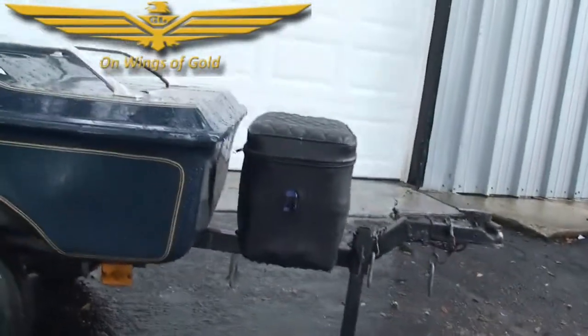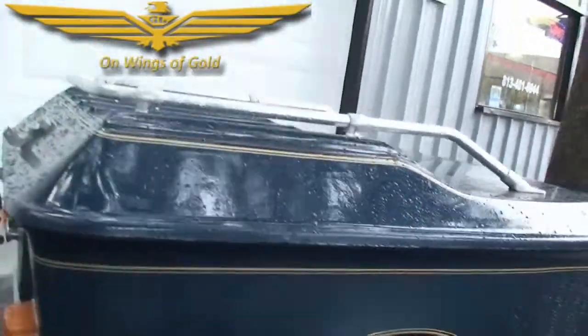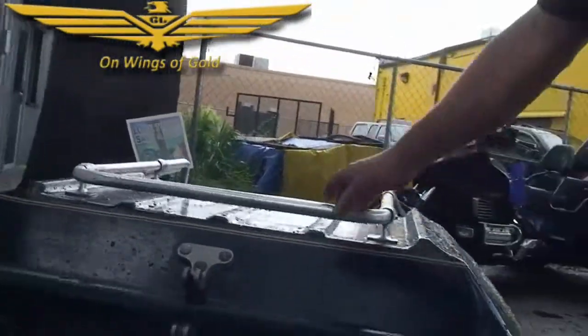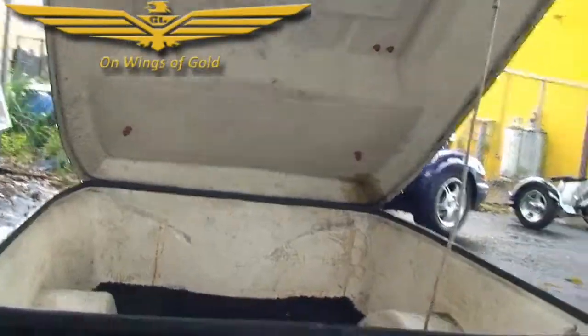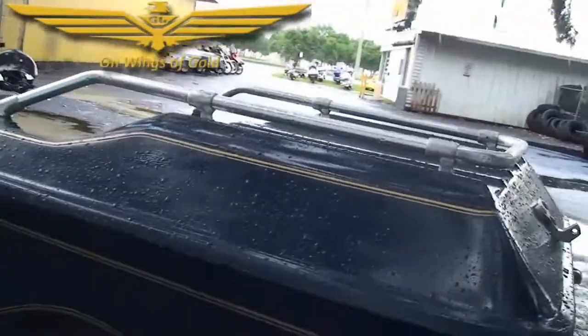It has a cooler on the front with a protective thermal wrap around it. It has a little luggage carry on the top, 8-inch wheels, and a little bumper on the back. It's approximately about 16 cubic feet of storage. It comes with two locks — one for the tongue and one for the trailer back itself.